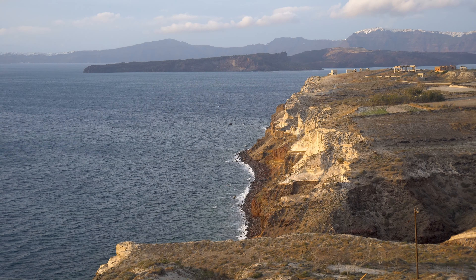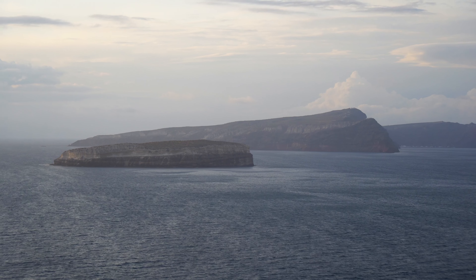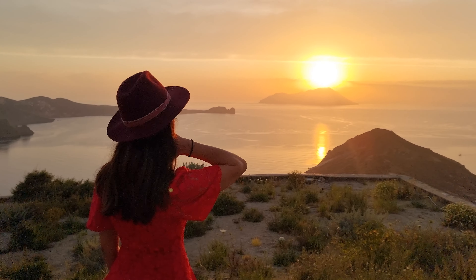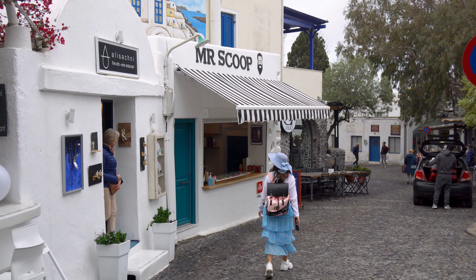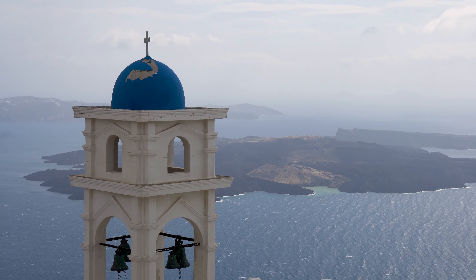Santorini is a volcanic island in the Aegean Sea. It is known for its unique architecture, stunning views, and incredible sunsets. You've all probably seen Santorini's whitewashed buildings with blue dome roofs, but this island has more to offer.